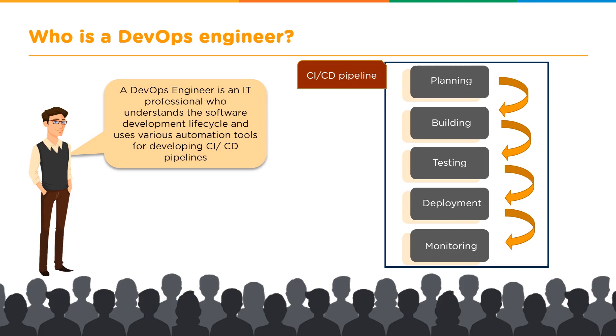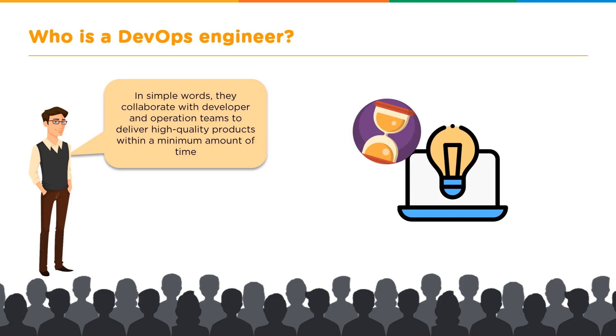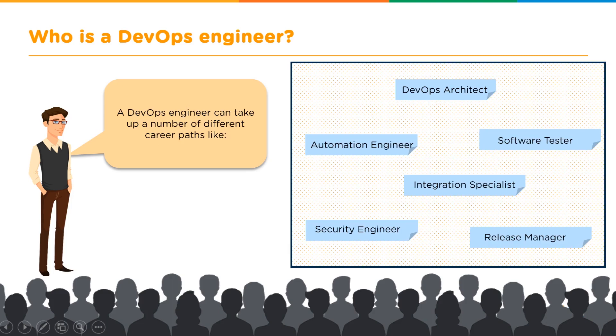Once deployed, continuous monitoring is a key focus of the DevOps lifecycle. Monitoring ensures customer satisfaction by catching bugs and pushing fixes back to clients. In simple terms, a DevOps engineer collaborates with developers and the operations team to deliver high-quality products in minimum time. Career paths under DevOps include DevOps architect, automation engineer, software tester, integration specialist, security engineer, and release manager.